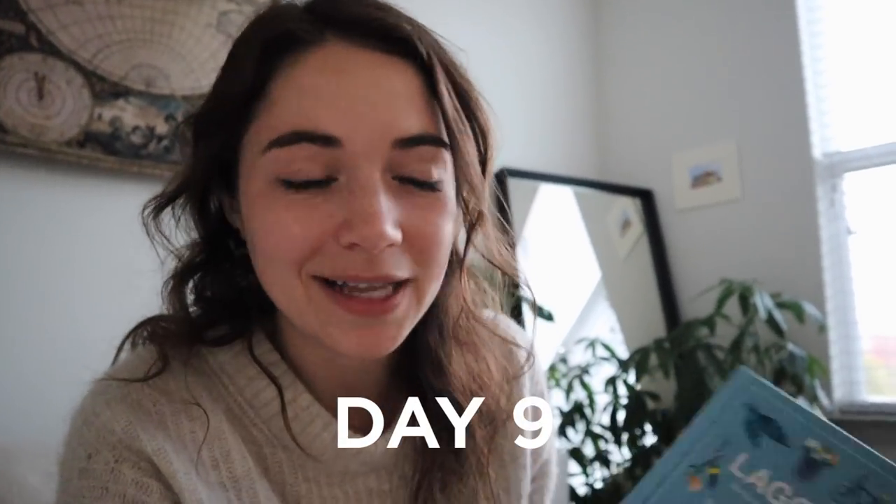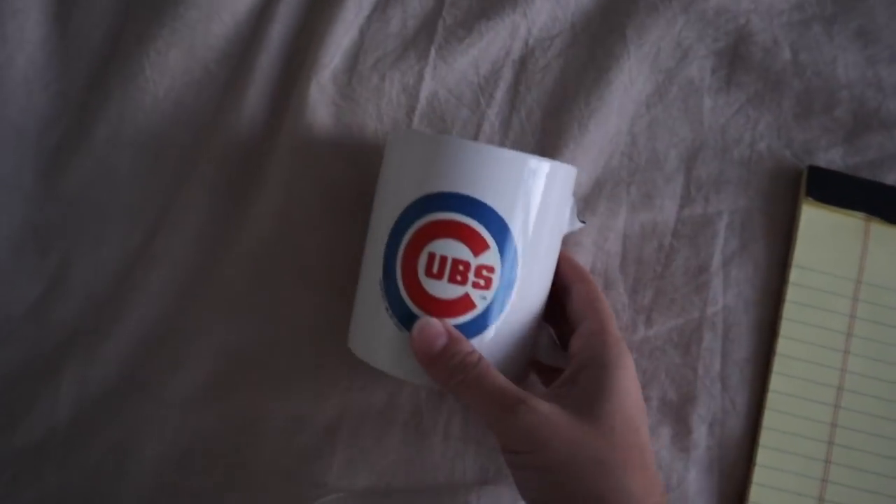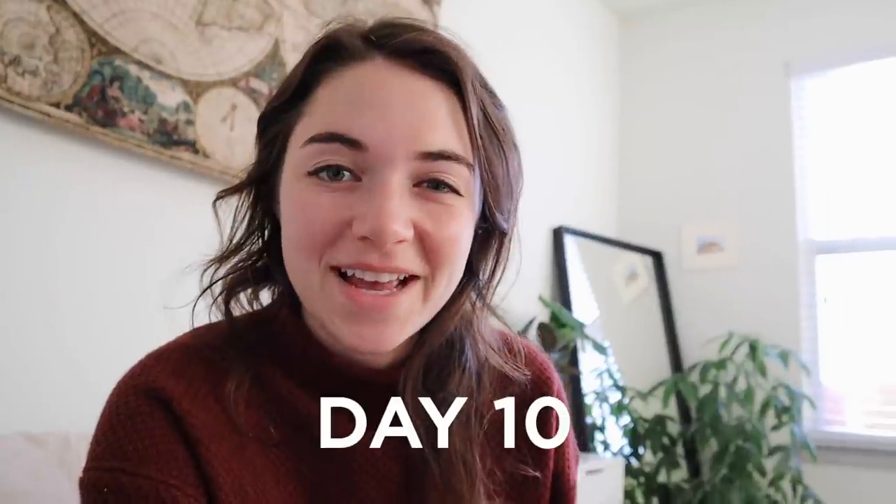For day nine I went through our book collection and found five books we're going to be decluttering, as well as a notepad, some miscellaneous items like old printer ink that was lying around, and a broken mug. For day ten I'm decluttering ten of these little sample-size tea containers — about half are empty and the other half I just don't love the flavor of.